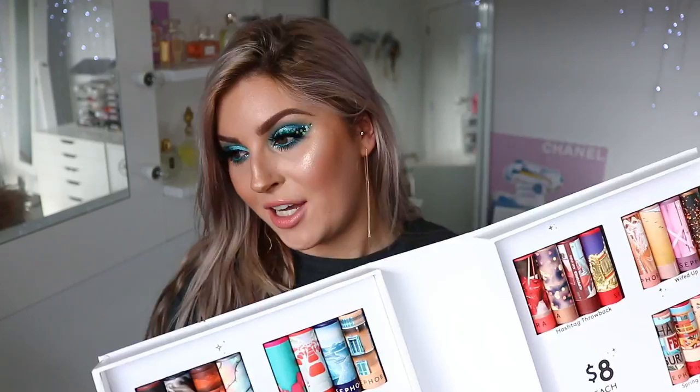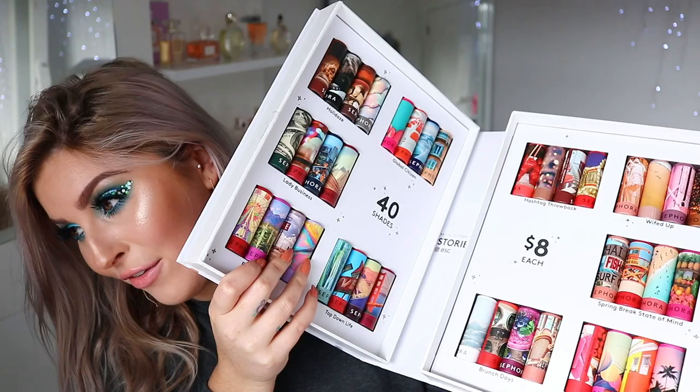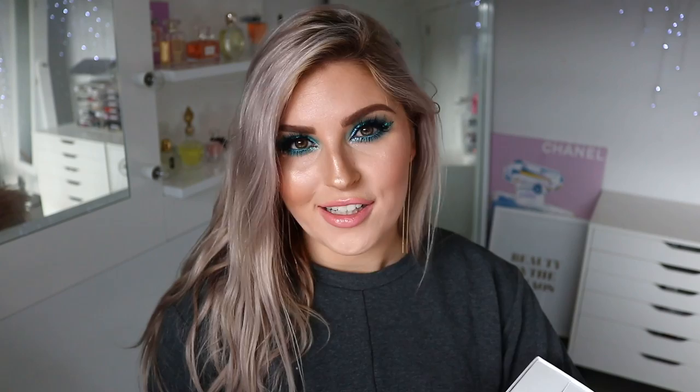So these are the lipsticks. They're in the cutest cardboard packaging, which I really like, and they've got the most amazing designs all over them. The colors look amazing — I've only tried one, so I'm gonna try all of them on today. 40 shades, $8 each — so affordable.